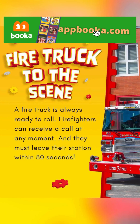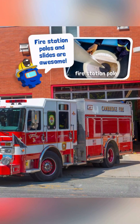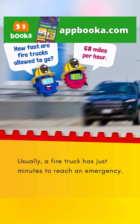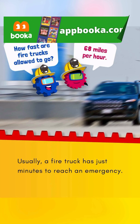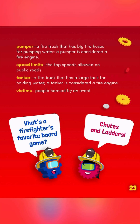Fire Truck to the Scene. A fire truck is always ready to roll. Firefighters can receive a call at any moment and must leave their station within 80 seconds. Fire station poles and slides are awesome! Usually, a fire truck has just minutes to reach an emergency. How fast are fire trucks allowed to go? 68 miles per hour. What's a firefighter's favorite board game? Chutes and ladders!